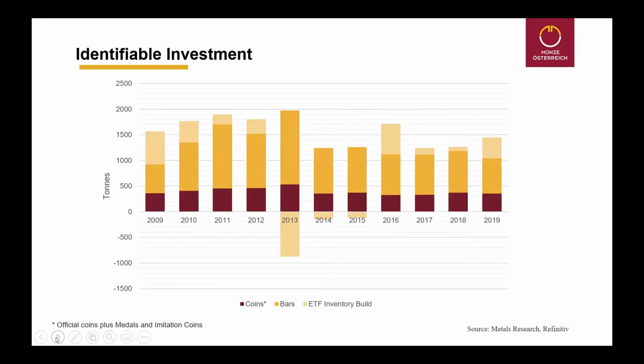This slide shows the investment over the years again, and it also shows the ETF inventory build. In 2013, a lot of ETF inventory was sold, also in 2014 and 2015. In 2016 it started to build up again, and in 2019 and 2020 there is again significant growth in the ETFs. The physical demand shifted a little more in the direction of coins. In 2013 there was a big amount of bars in the demand, but this dropped significantly, and during the last years the ratio of coins was higher than in the years prior to 2014.